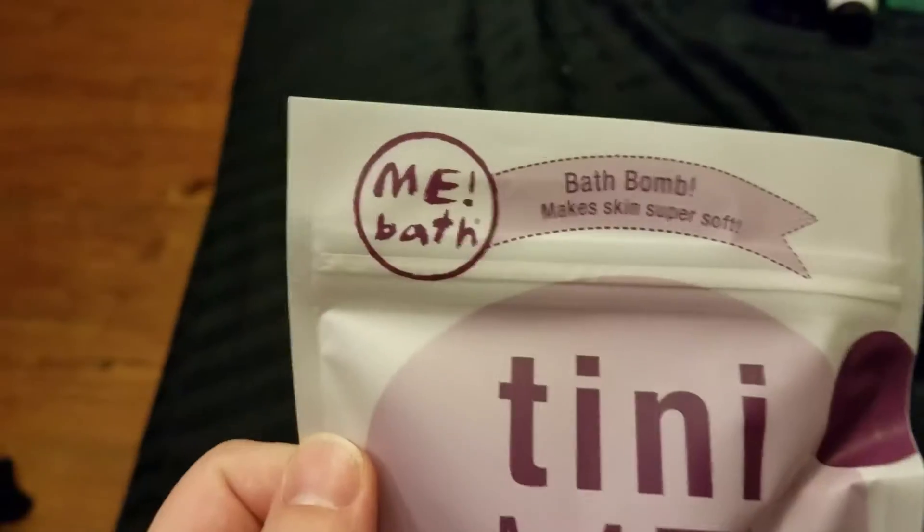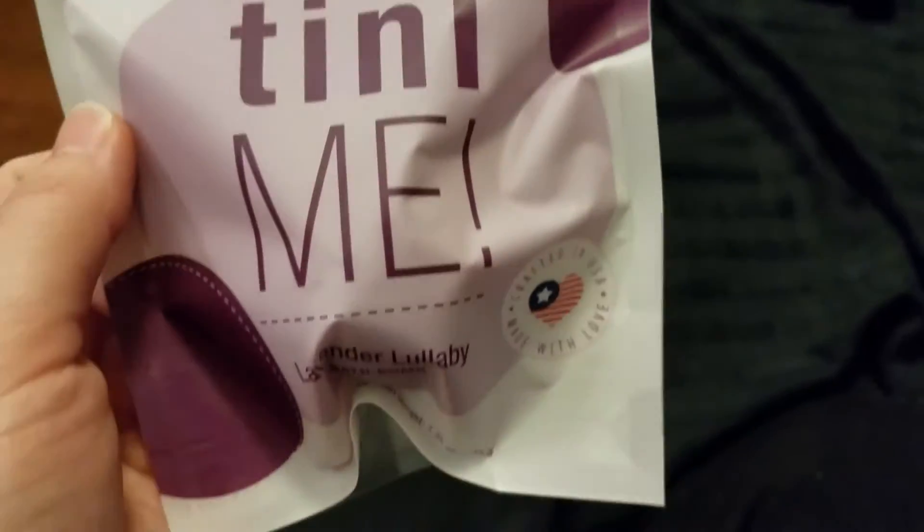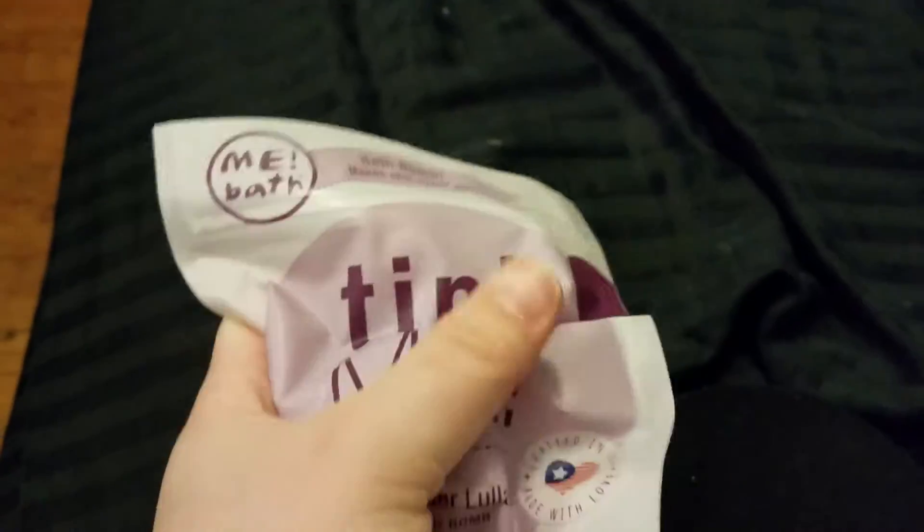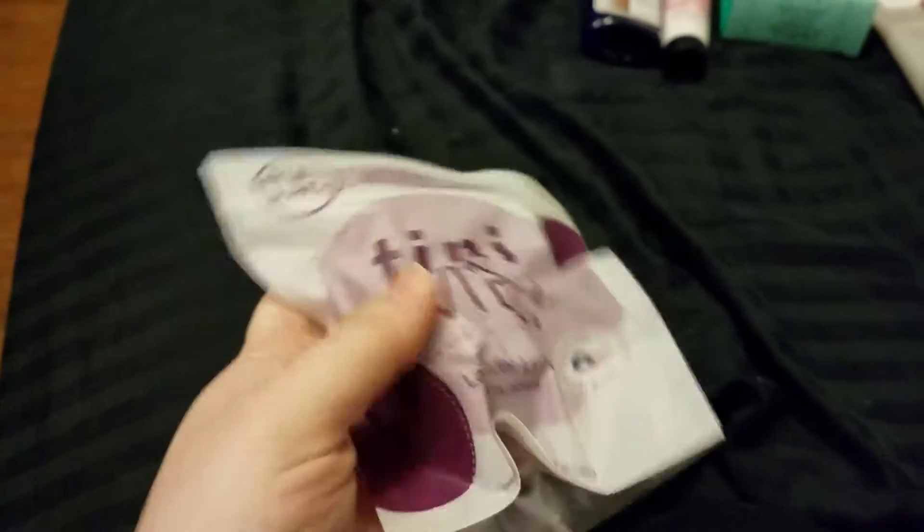And then our last product is a Me Bath Teenie Me in Lavender Lullaby, and it is a little bath bomb. It's smaller than my fist.